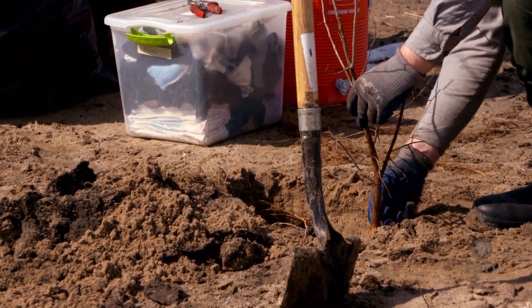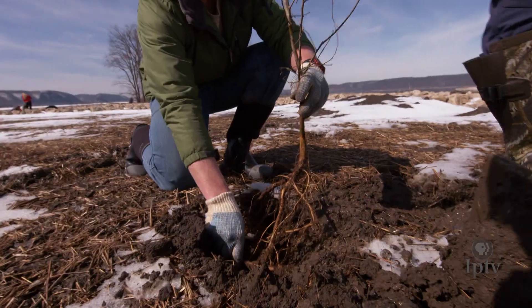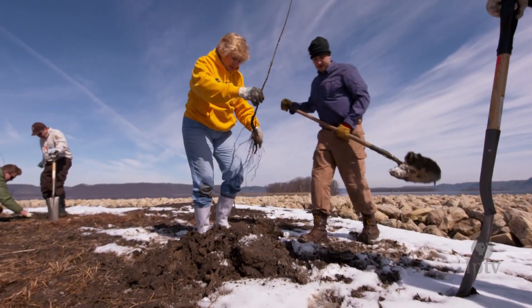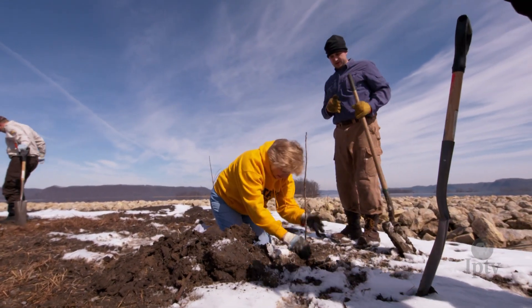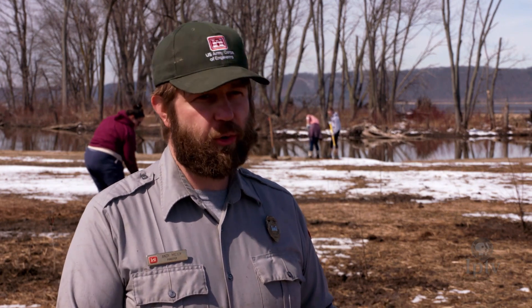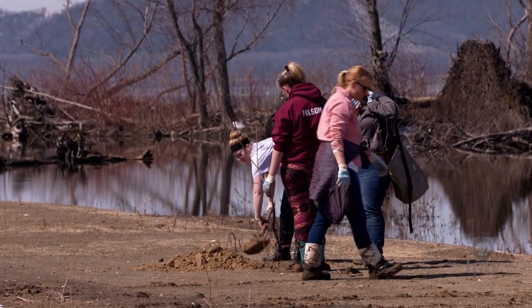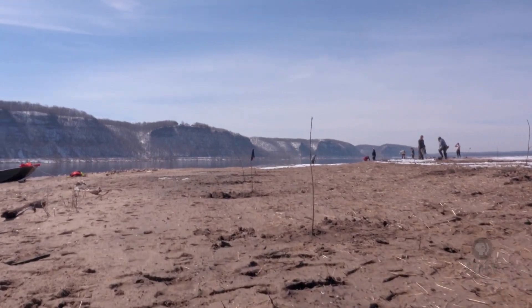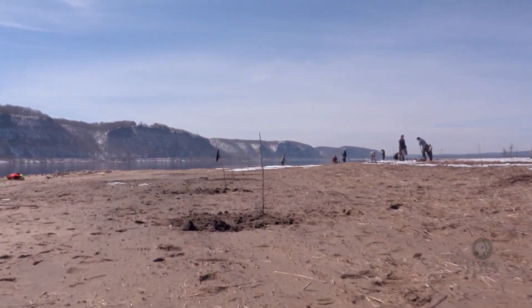The swamp white oaks we're planting here have a lifespan of 200 to 250 years potentially. They produce acorns that a lot of wildlife depend on — wood ducks are actually a species that eat acorns, and there are a lot of wood ducks on the river. Certain bird species like the cerulean warbler, a species of concern throughout the eastern United States, seem to cue in on oak trees specifically, so where we have more oak, we tend to have more of those warblers. A recent study also showed that hackberry is preferentially used by birds migrating up the Mississippi River floodplain. The goal is not just that these trees survive, but that they grow into mature canopy trees, start producing seed, and regenerate on their own.